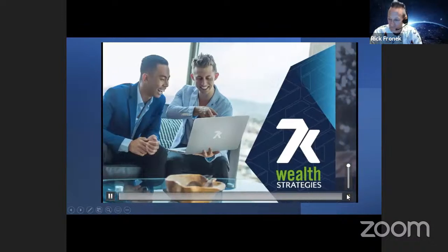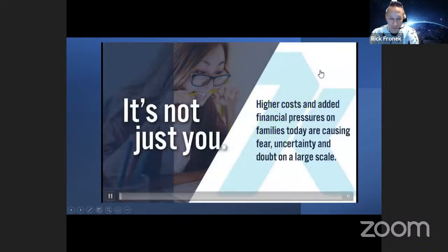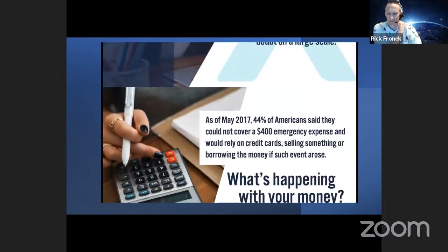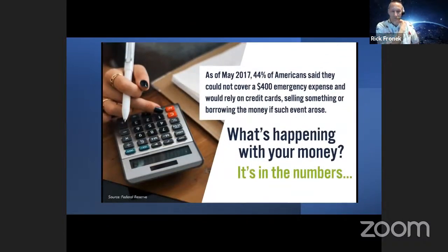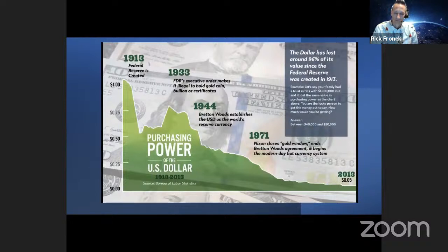Welcome to 7K. Are you working harder for more money to cover the basics, but it just doesn't seem to go as far? Well, it's not just you. Higher costs and added financial pressures on families today are causing fear, uncertainty, and doubt on a large scale. In fact, as of May 2017, did you know that 44% of Americans said they could not cover a $400 emergency expense without relying on a credit card, selling something, or borrowing money?